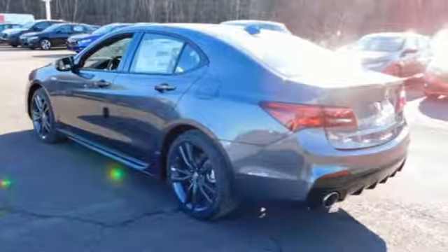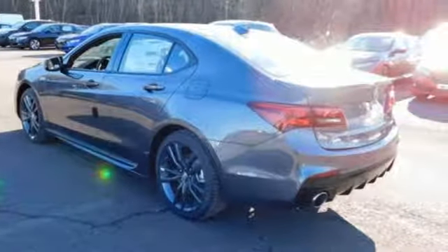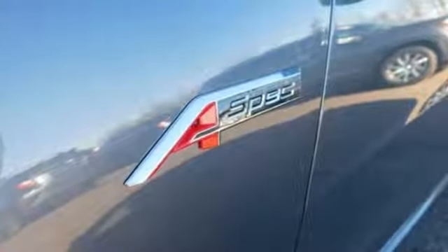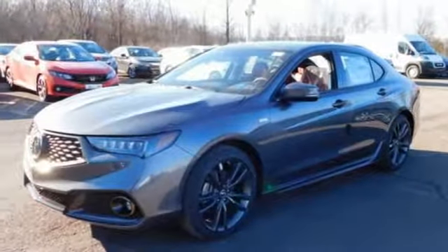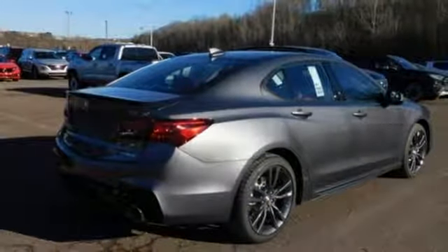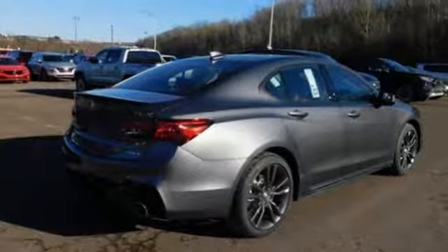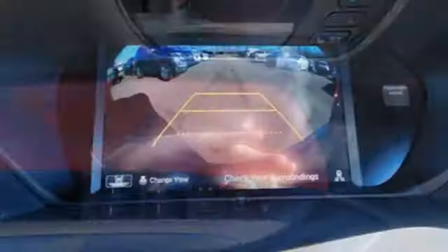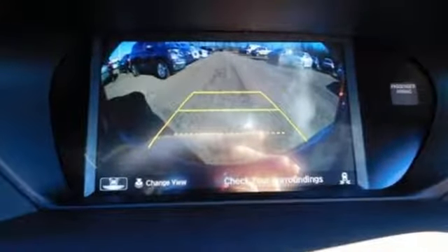Integrated navigation system with voice activation. Front heated and ventilated leather sport seats. Power tilt-down heated mirrors. Express open and closed sliding and tilting sunroof. Automatic transmission. Sport suspension. Bluetooth streaming audio. Dual zone climate control. Gas pressurized shocks. Auto dimming rearview mirror. And V6 engine.